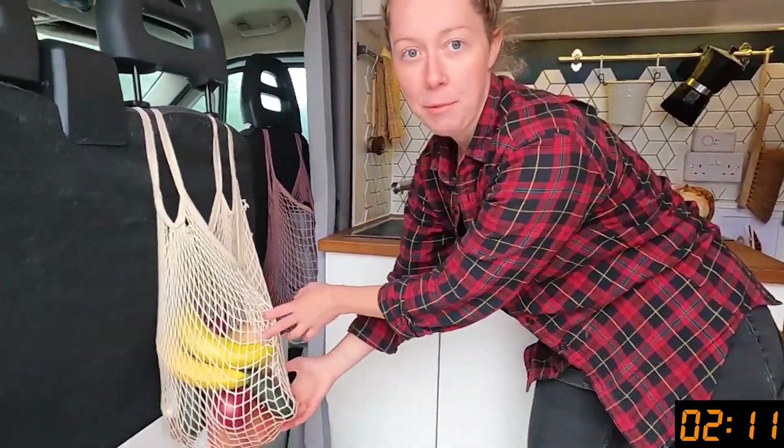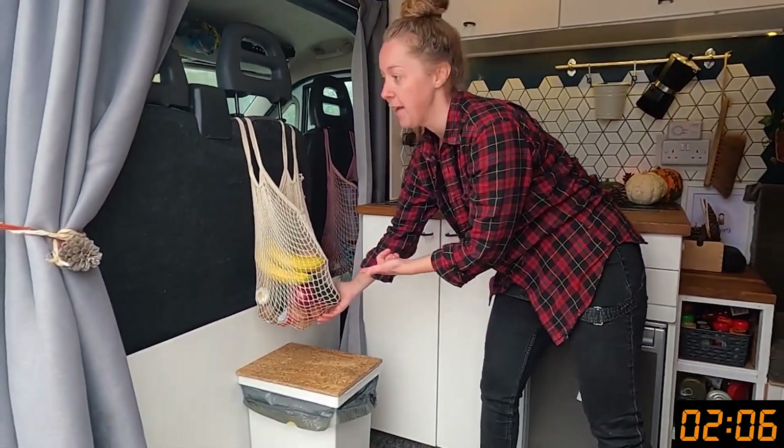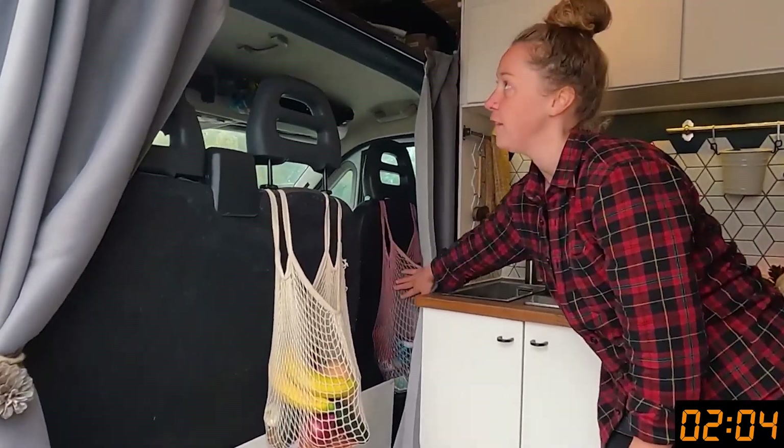This is the basket that we keep all our fruit and vegetables in, because when we kept them in the cupboard they kept going off, so we had to put them on display. We keep our toiletries and stuff in this basket as well.